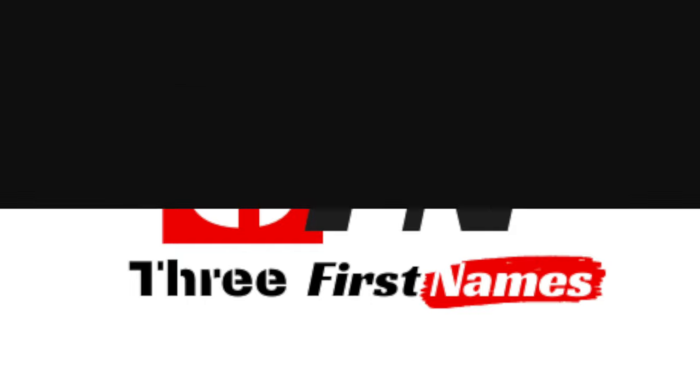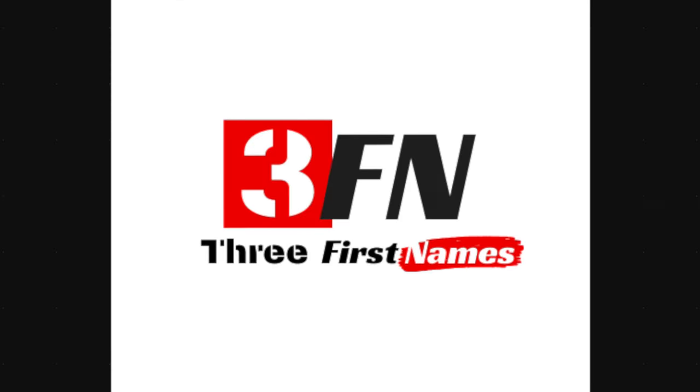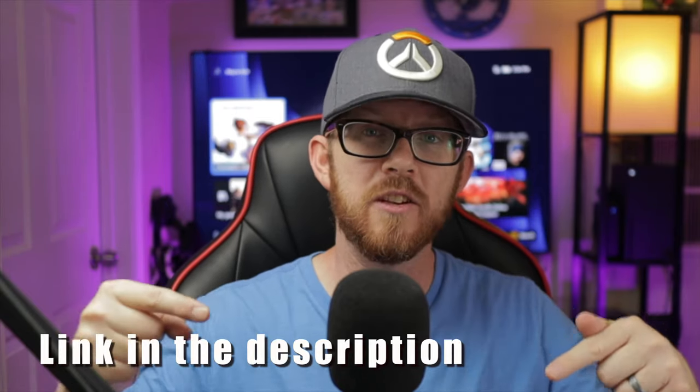Is the LG OLED C1 the best gaming TV for your Xbox Series X in 2021? Welcome back everybody, my name is Wayne. If this is your first time here, I make videos just like this one to simplify your gaming experience. In today's video we're going to talk about why the LG OLED C1 is possibly the best gaming TV you can pick up for your new Xbox Series X. If I've convinced you by the end, I've left a link in the description below.